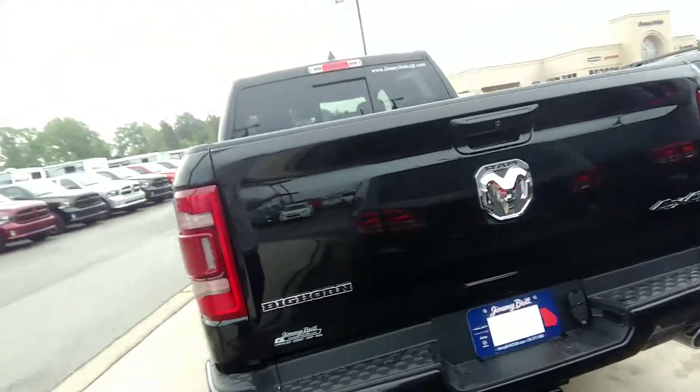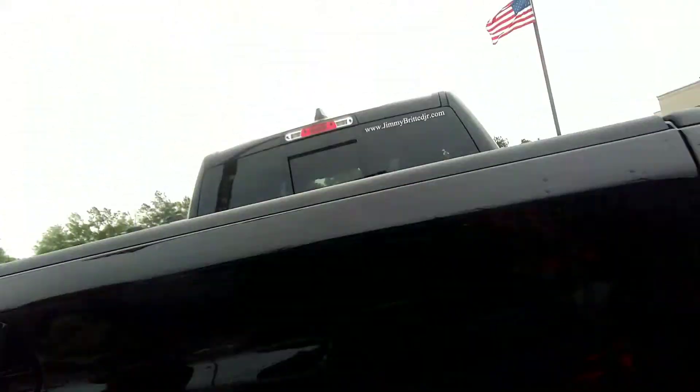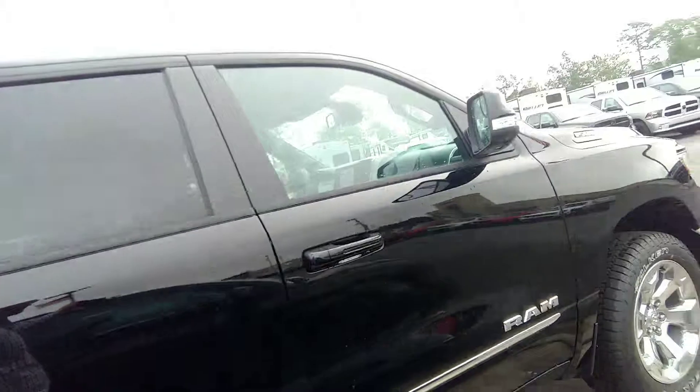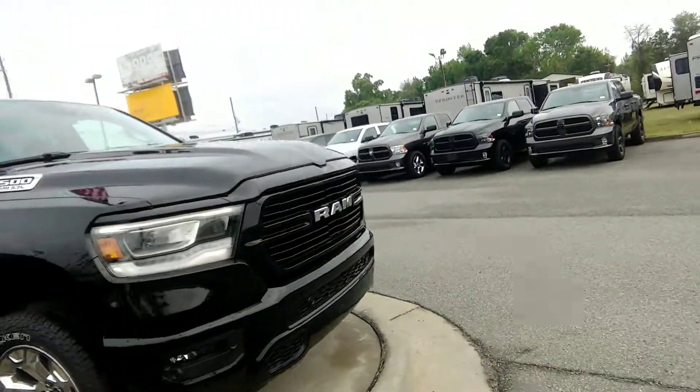Got your dual exhaust, already ready for your hitch — pull whatever you need to pull. Got these beautiful chrome wheels. It is crew cab, and it's got that 5.7 liter Hemi in it, of course.